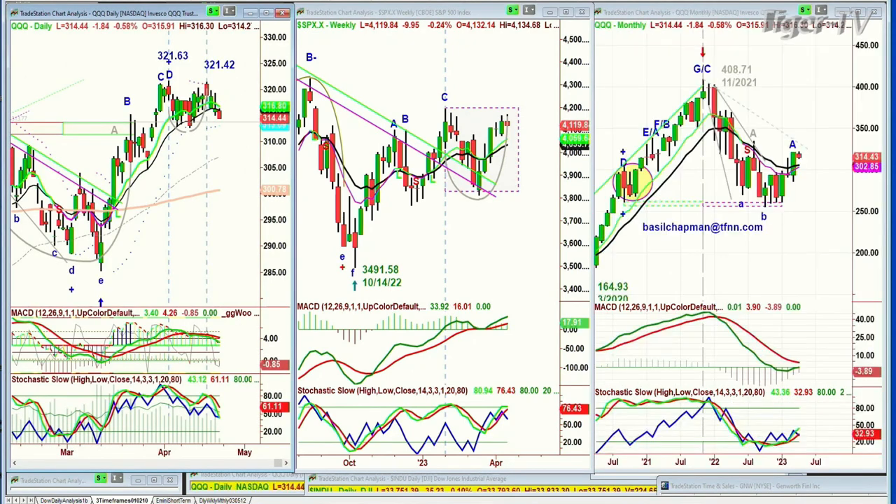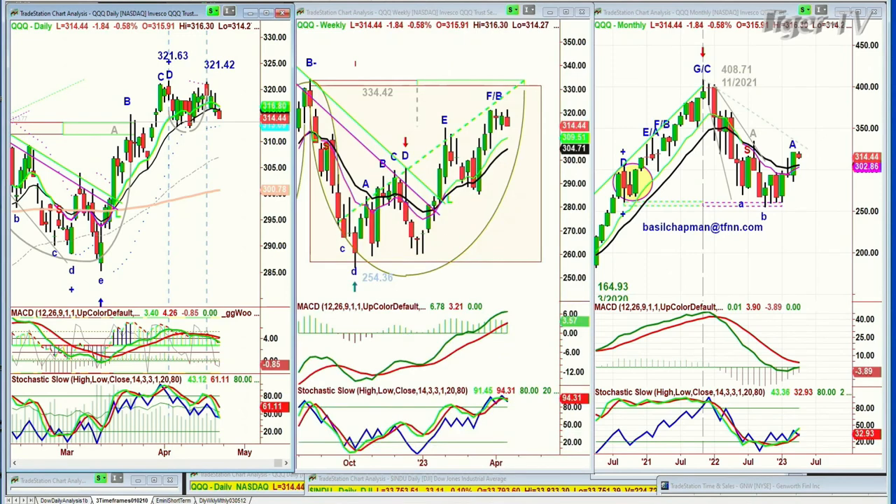The QQQ — the Nasdaq 100 — is trading down $1.80 at 314.46, making the H pattern, the dreaded H. I'll talk about these patterns when I return. The left side hit 321.63 in the beginning of April, and then mid-April, four days ago, we went to 321.42 with much weaker technicals. That says it should pull back, and if it starts to close under 309 by Tuesday of next week, that's going to be a short-term problem.